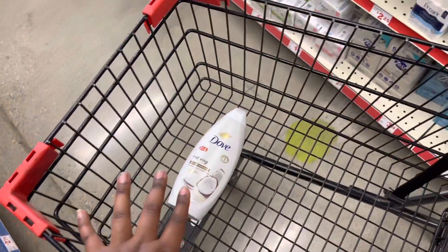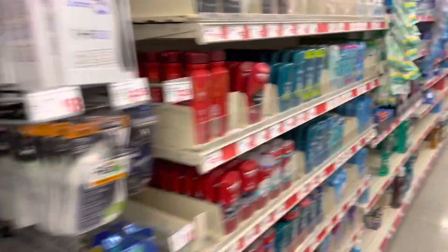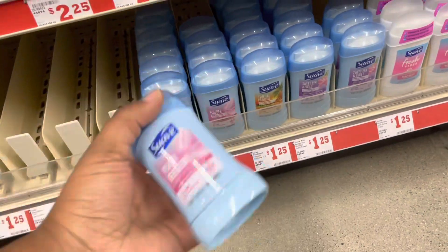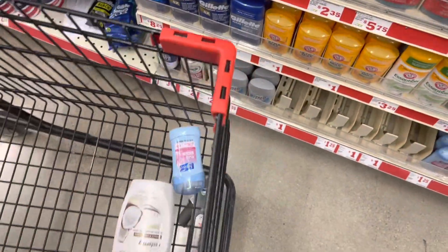These aisles are so much smaller now — you can't really turn around in them, but I just made that work. Next up, we are going to grab some Suave deodorant for $1.25, and there is a $0.50 off coupon for that, making it $0.75. We're going to add that to our cart.